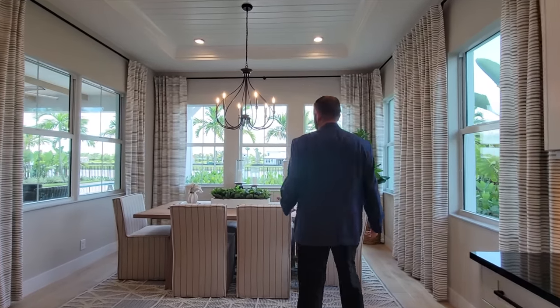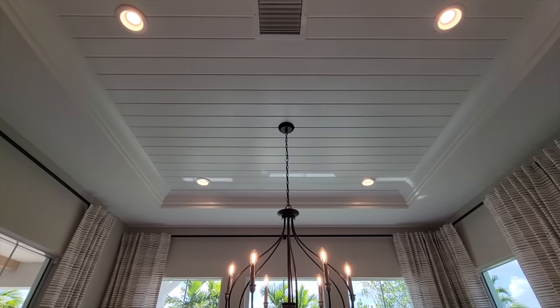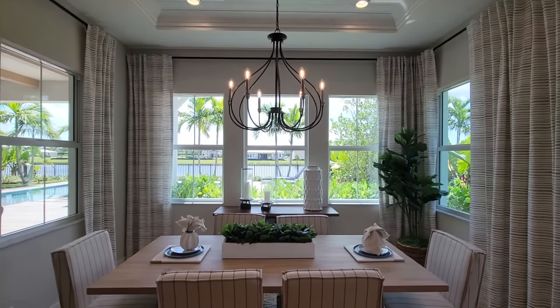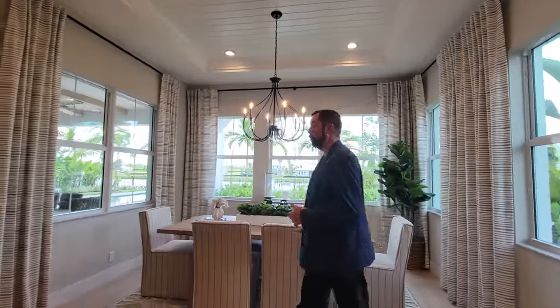Then we come into our dining room, currently set up for six people to sit around, with a nice chandelier above us and tray ceilings with crown molding and that exact same white wood paneling going across — consistent with what we've seen throughout the whole home.